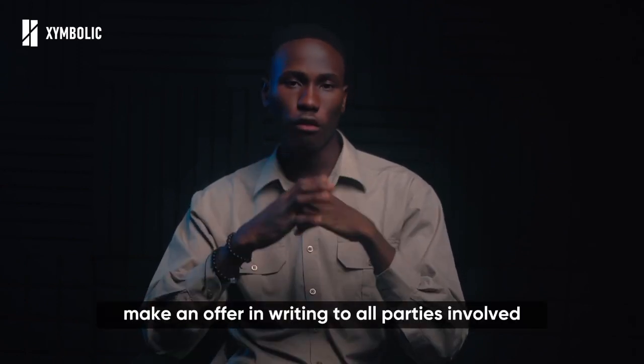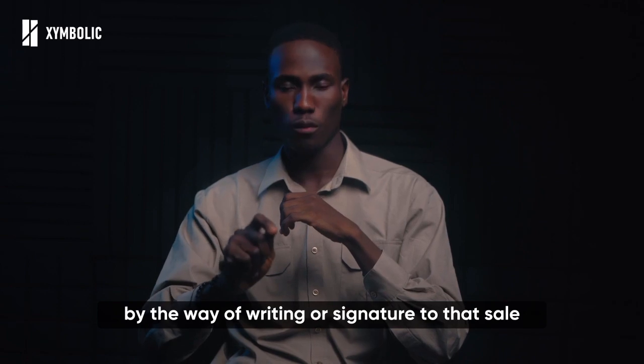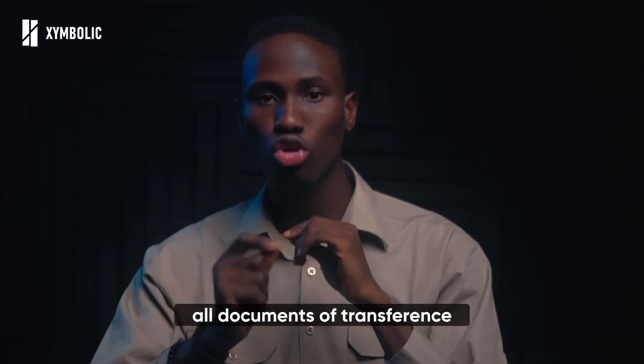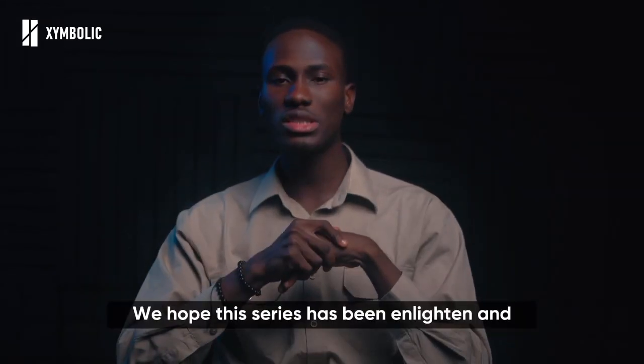After verifying all owners, make an offer in writing to all parties involved and get their consent by way of writing or signature to that sale. At the end of the transaction, all parties involved should sign on all documents of transference — namely the deed of assignment and the contract of sale.